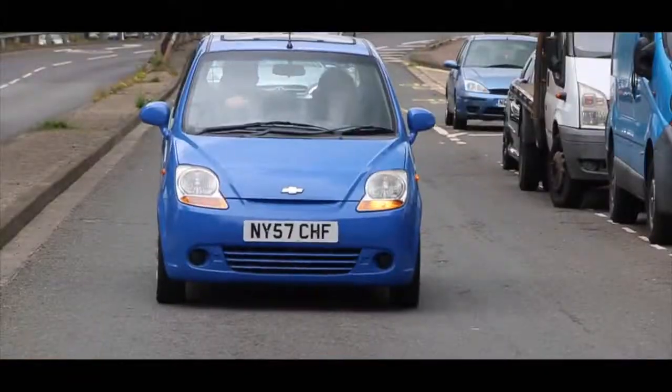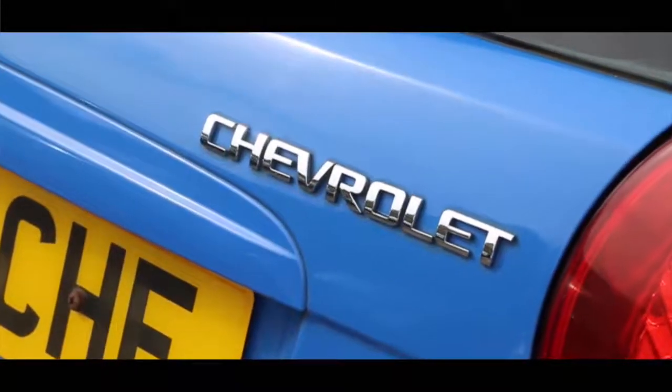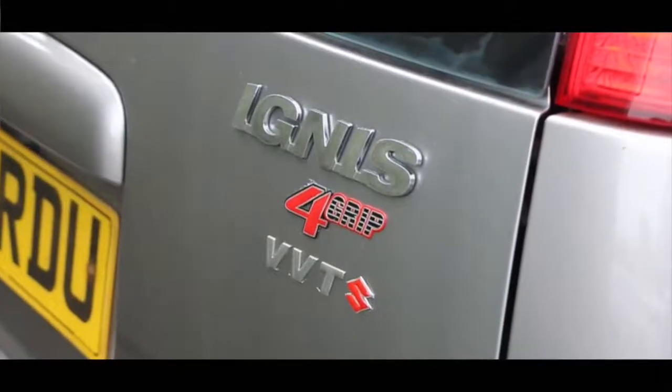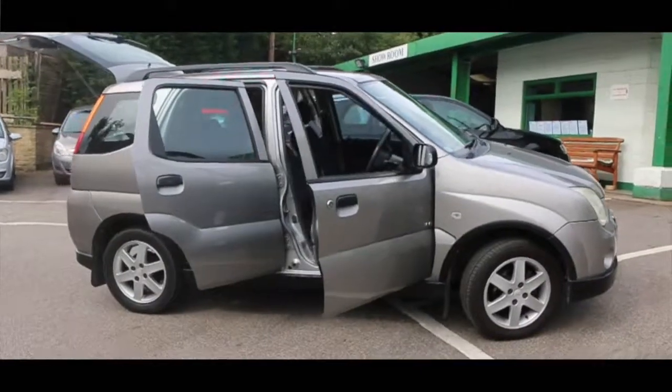Today we're back with Robert at the Quarry Garage and we're going to be talking about budget cars. We're going to go out on a little bit of a jolly — test drive and review a couple of budget cars under £3,000: one being a Chevrolet Matiz and the other being a Suzuki Ignis four-wheel drive. Let's get on the road.